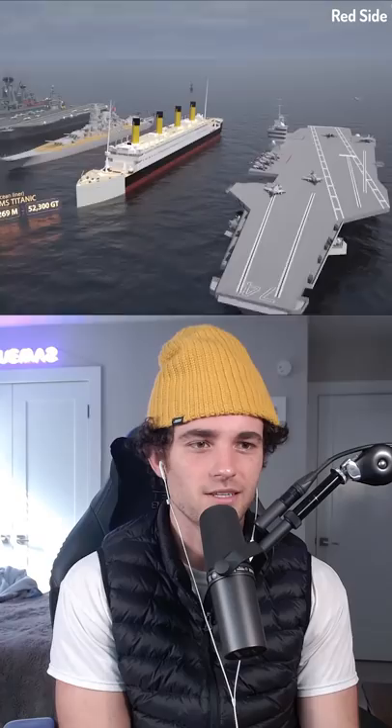Aircraft carriers are typically the largest kinds of ships, either them or container ships — I'm not super privy on the ship meta. There's the Titanic. They're so big, it's incredible how massive these things get. An ocean liner at 345 meters.